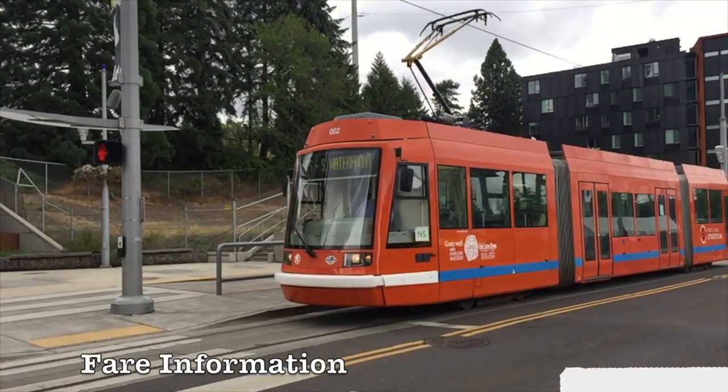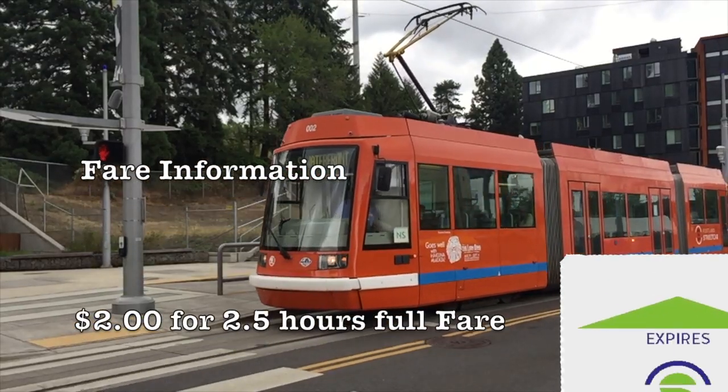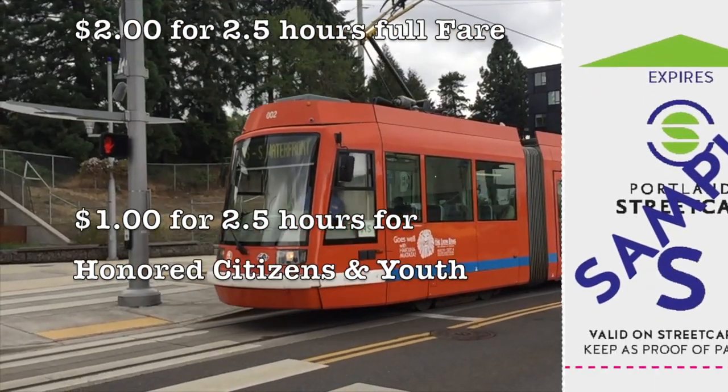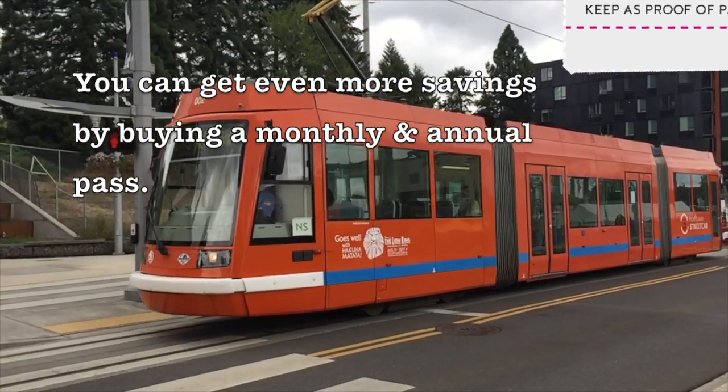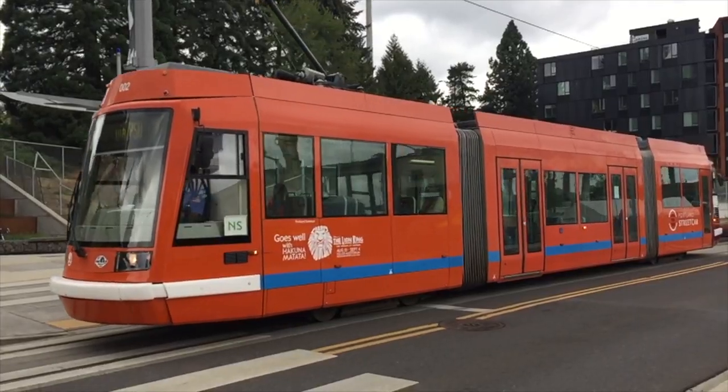Riding the streetcar will cost you two dollars for two and a half hours. If you're an honored citizen or youth, it's a mere one dollar for two and a half hours. You can get even more savings by buying a monthly or annual pass.